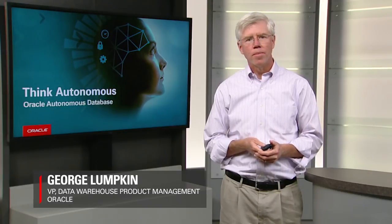Hi, my name is George Lumpkin. I'm Vice President of Product Management in Oracle's Database Development Organization. And today I want to talk to you for a few minutes about Autonomous Data Warehouse.